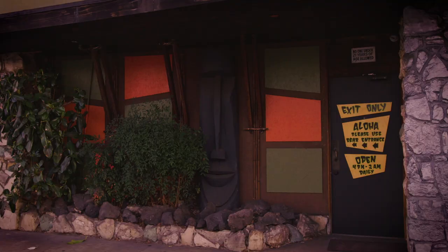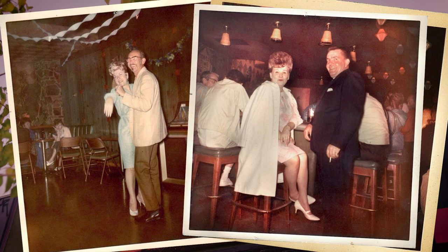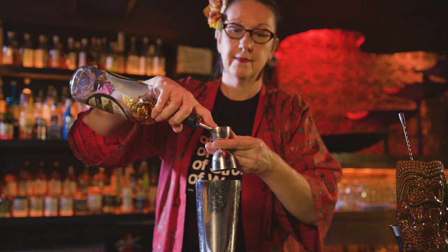Hello, I am Marie King. I am the general manager and beverage director here at the Tonga Hut, which is LA's oldest tiki bar. We've been open since 1958 and I've been running the show since 2012.